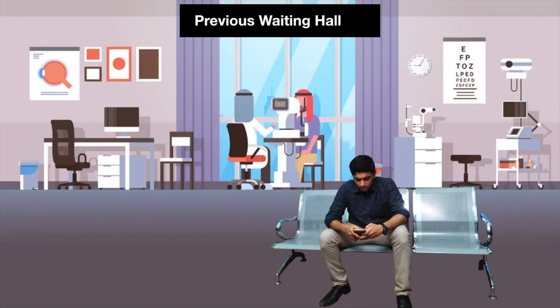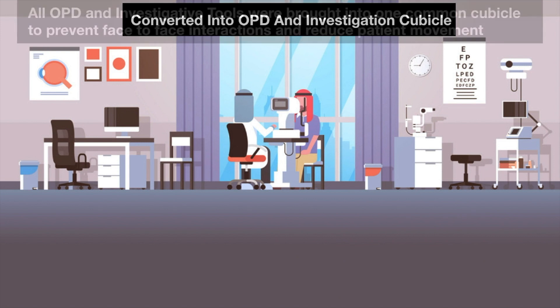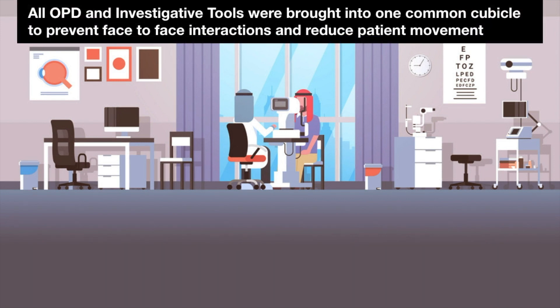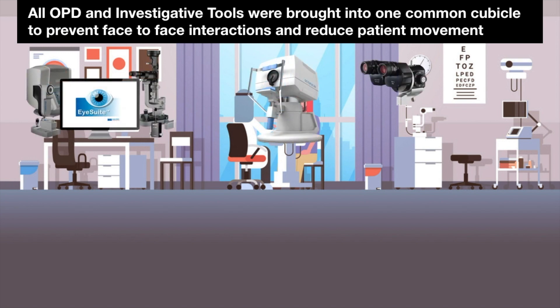The previous waiting hall was now converted into an outpatient department and investigation cubicle. All OPD and investigative tools were brought into one common cubicle to prevent face-to-face interactions and reduce patient movement within the hospital premises.